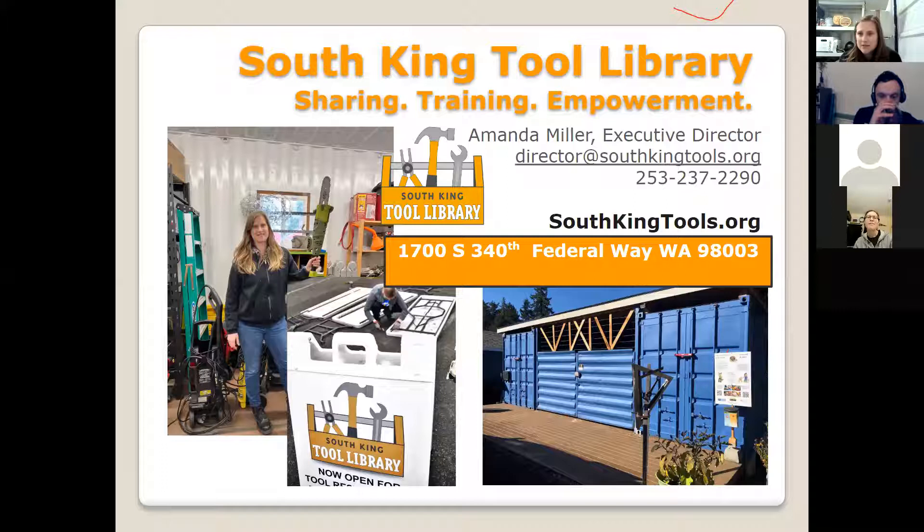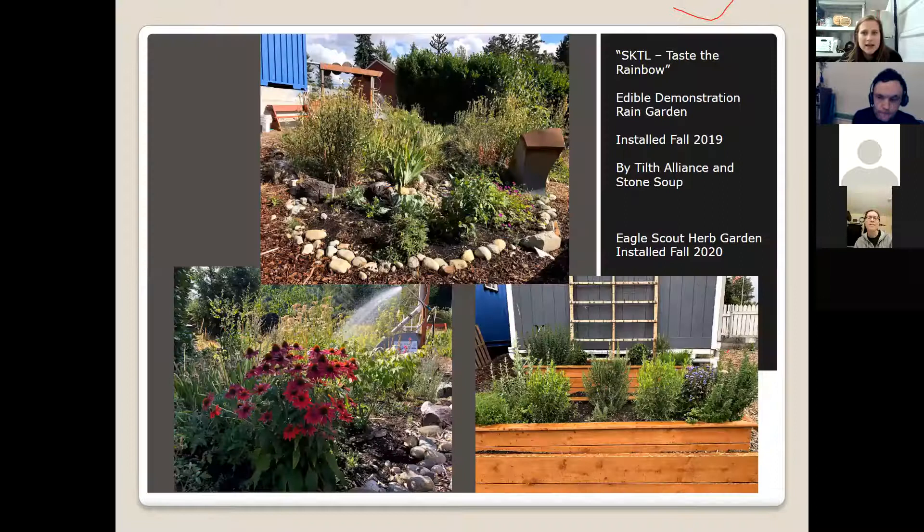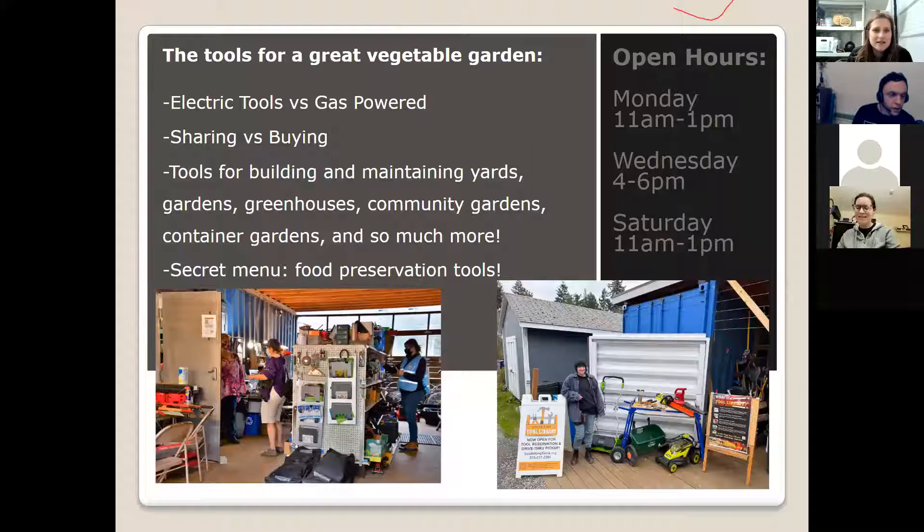Please feel free to write down my email and phone number and reach out if you have questions after class. I wanted to share our great demonstration rain garden — the Tilth Alliance helped us install it. It's our edible 'taste the rainbow' garden with some echinacea, pollinators, tomatoes, and a great herb garden that Eagle Scouts installed in 2020. Stop by and grab some rosemary!